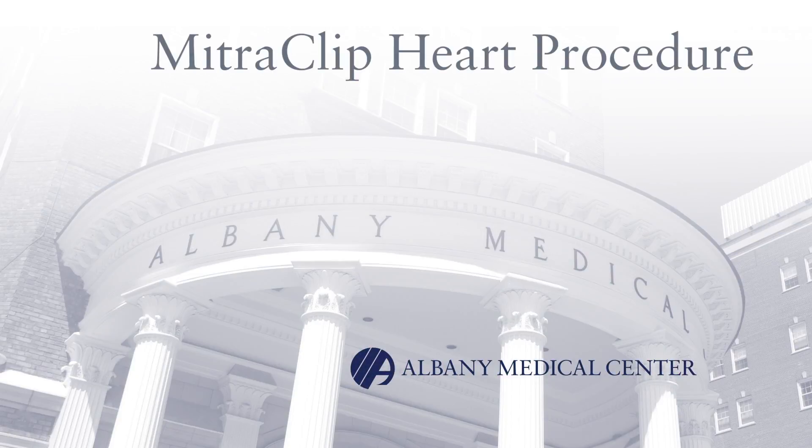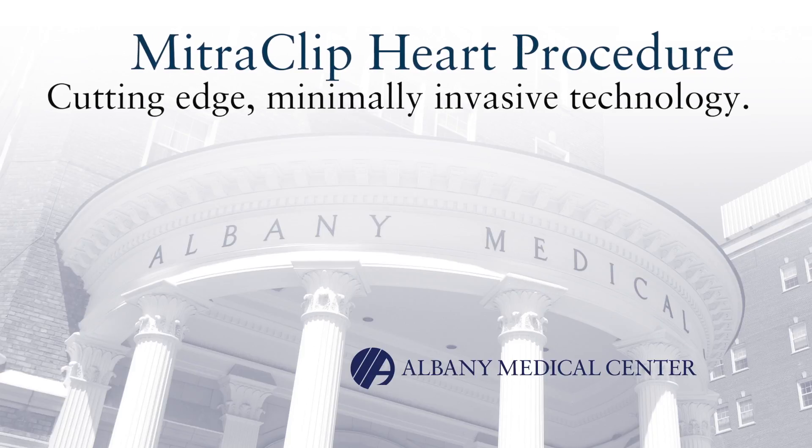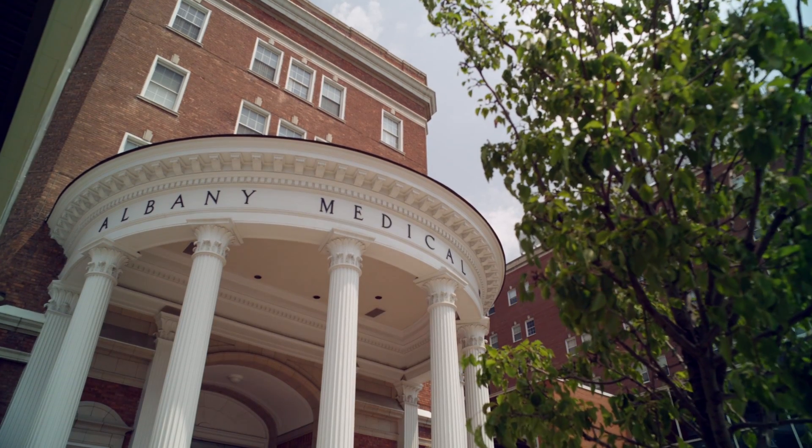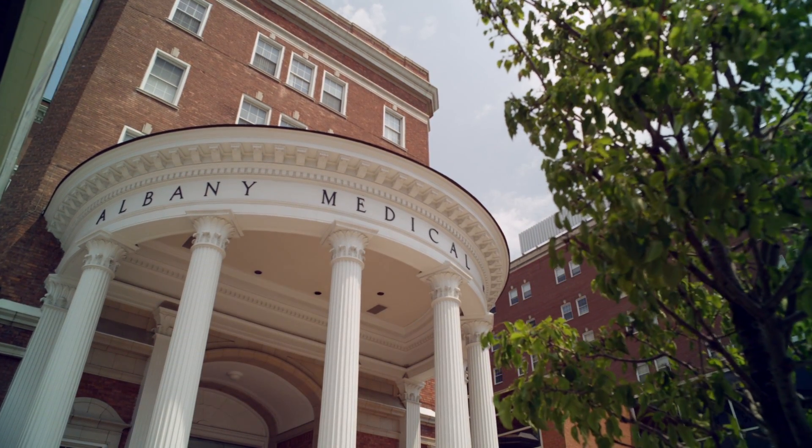In the capital region, Albany Medical Center was chosen as one of the sites for this procedure. When patients are too sick for regular surgery or have some other complications that would prohibit a patient from undergoing surgery, Albany Medical Center is one of the fortunate sites that we're able to get this technology for our patients.